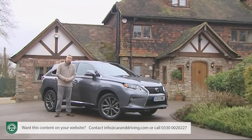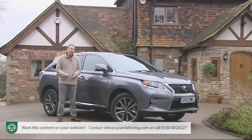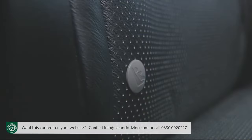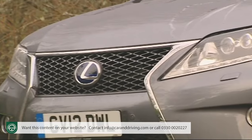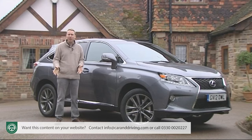Beyond this, it's difficult to grumble because standard safety provision across the range really is very complete. As well as anti-whiplash front head restraints, Isofix child seat fastenings, an impact-absorbing bonnet and collapsible pedals, there are no fewer than 10 airbags, including knee bags for both front seat passengers.